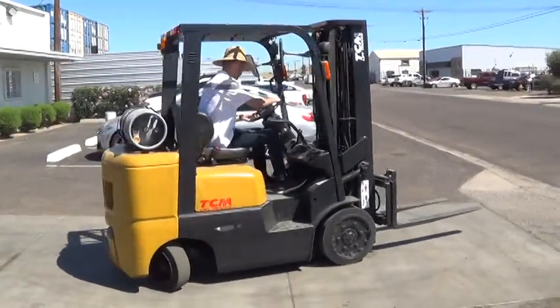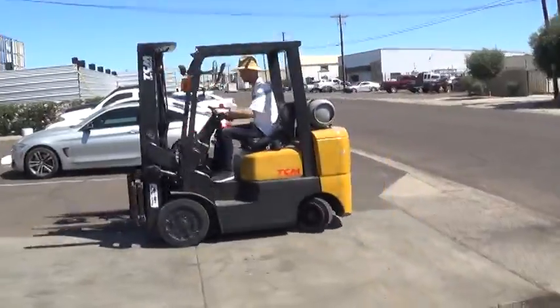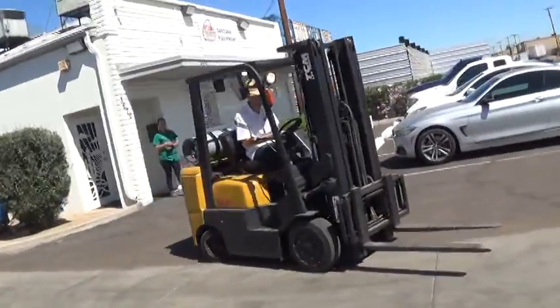This is a 2011 TCM forklift. The model is an FCG25-4HL. If you're not familiar with TCM, it merged with Nissan in 2012 and became UniCarriers.